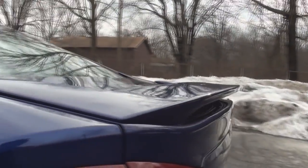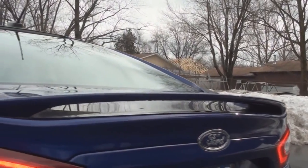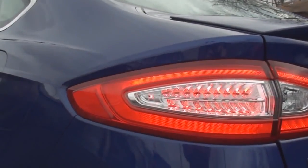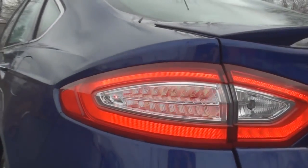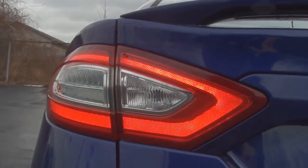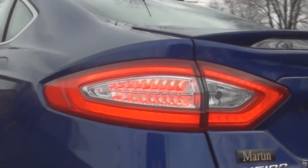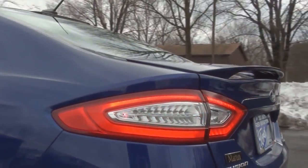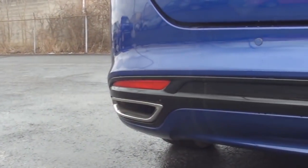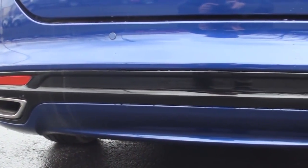Titanium models include a rear deck lid spoiler. The rear tail lamps are made up of LED lighting. The rear bumper includes lower black accenting with two red light reflectors, rear parking assist sensors, and dual chrome exhaust outlets.